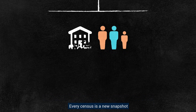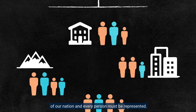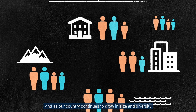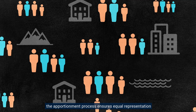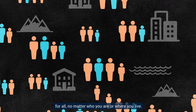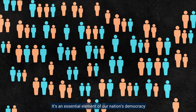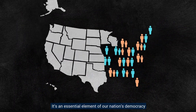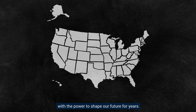Every census is a new snapshot of our nation, and every person must be represented. And as our country continues to grow in size and diversity, the apportionment process ensures equal representation for all, no matter who you are or where you live. The census is more than just a population count — it's an essential element of our nation's democracy, with the power to shape our future for years.